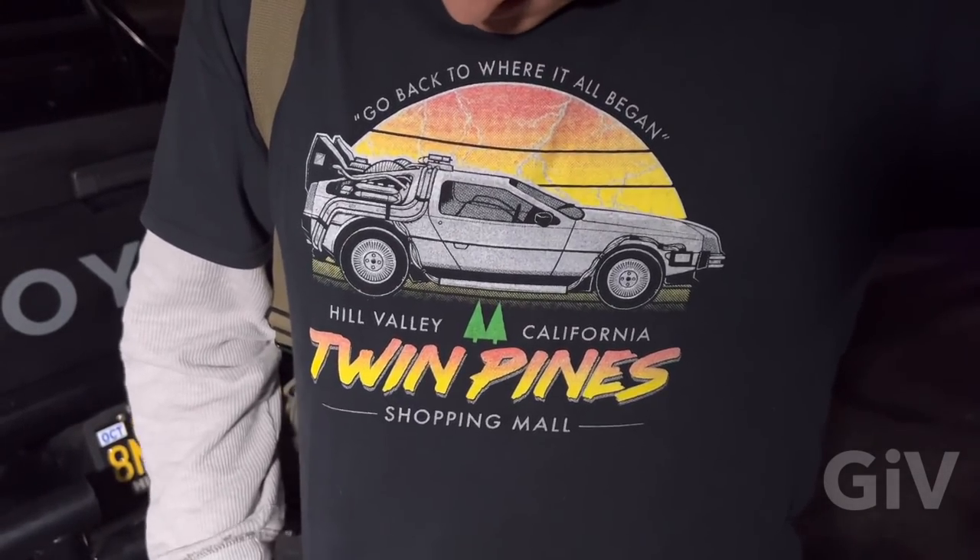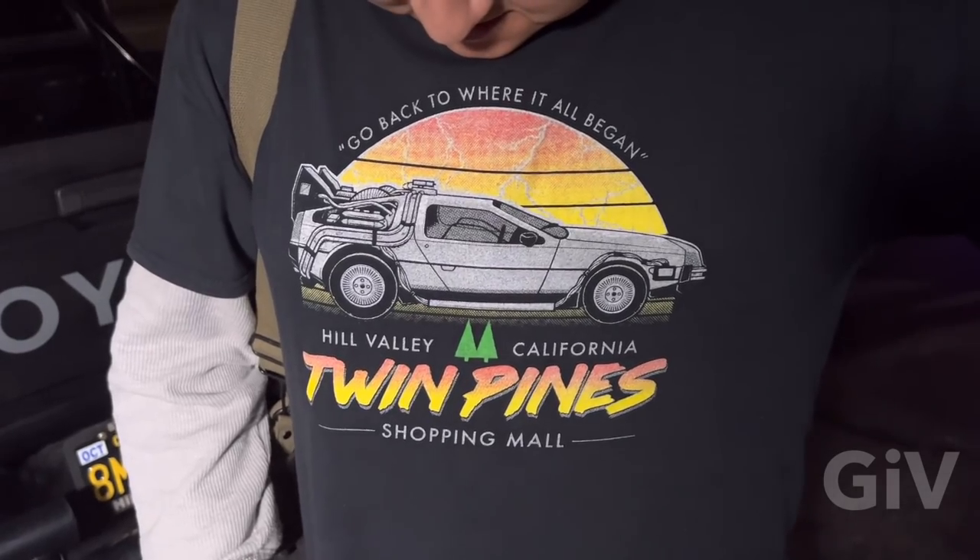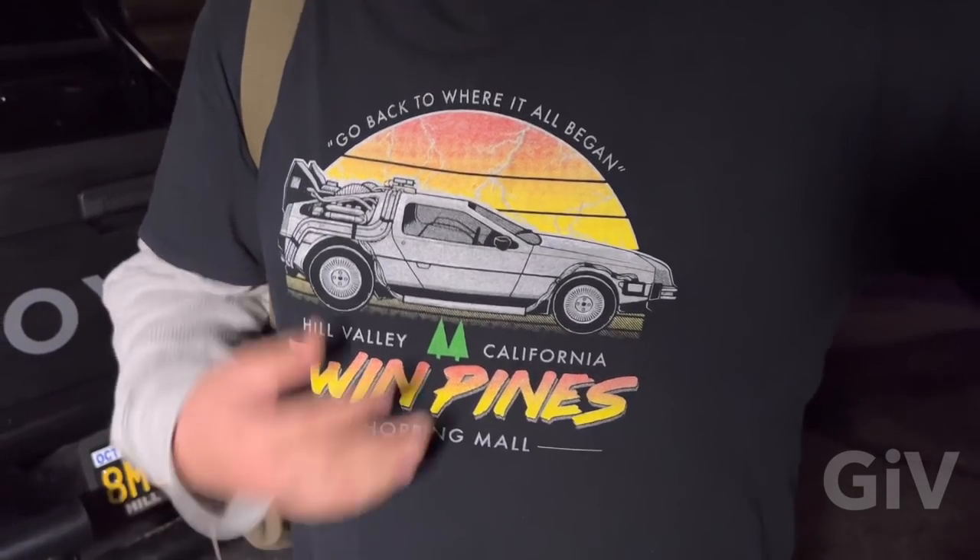This is happening only in Los Angeles. He got the shirt — Hill Valley, Twin Pines Mall, Shopping Mall. That's where we are right now. Nice shirt. Thank you very much.